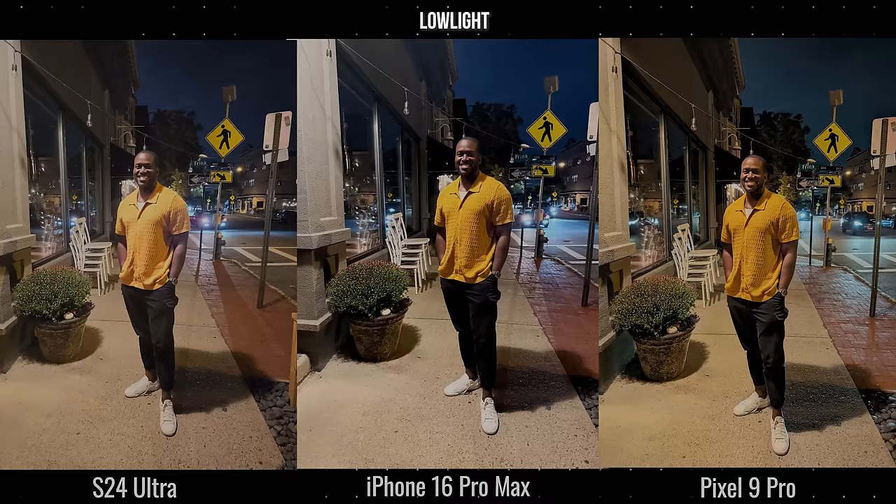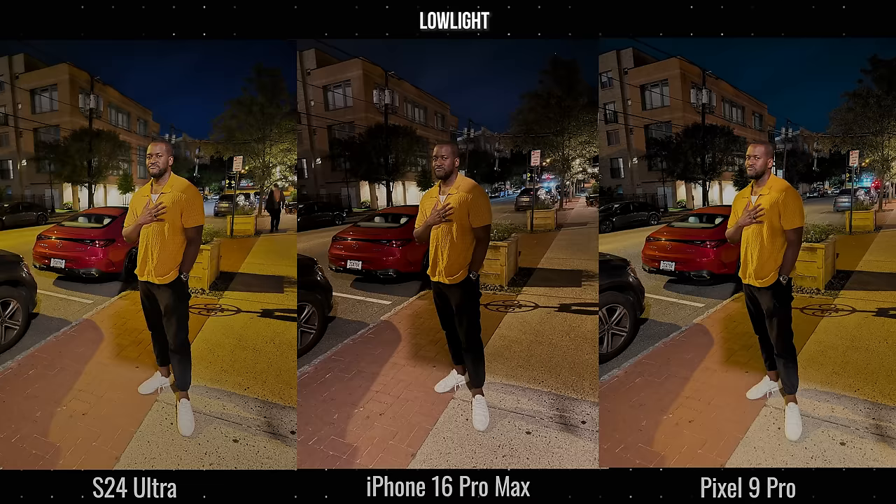Moving back outside — these three images are interesting. The iPhone makes me look darker so you can't see my skin tone as well, and my pants look really black even though the color is closer to what you have on the Galaxy. The Galaxy adds a lot of light from a lamp nearby. I think the Pixel is most balanced, but again with more of that orange-race tone. The shirt color is closer to the Galaxy than either of the other two devices.